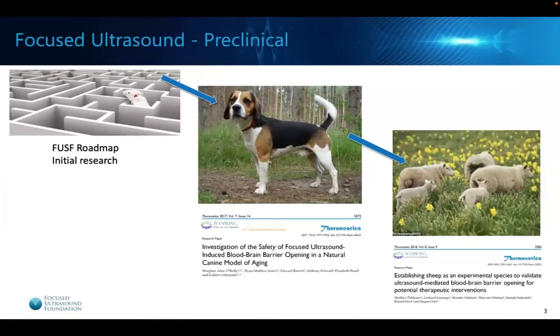While we were discussing that, we also stressed the importance of doing additional preclinical work. Although the initial results were encouraging in small animal models like mice, we knew we had to test it in larger animal models like dogs as well as sheep, and that process was progressing at the same time.